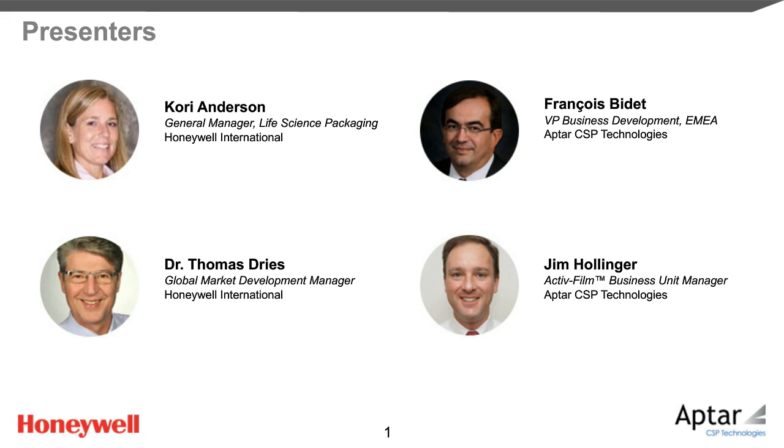Thomas Dries is the global market development leader for the healthcare packaging business at Honeywell. He's responsible for driving end-user engagement and awareness of Honeywell's Aclar brands via field marketing initiatives. Thomas is a physicist by education and has been involved for more than 25 years in the development and marketing of polymer-based packaging solutions for pharmaceuticals, food, and industrial applications.